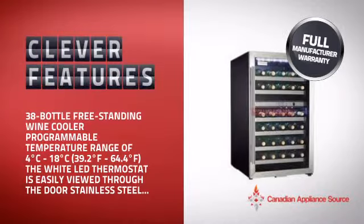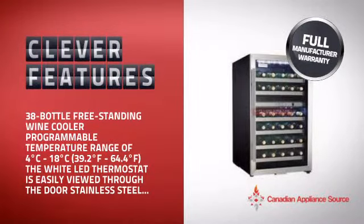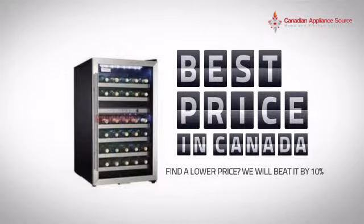With plenty of smart features that keep your food fresh and easy to arrange, plus a reliable manufacturer warranty, it's the optimal choice for many customers. Why buy your fridge at retail prices when you can get it at the best price in Canada?